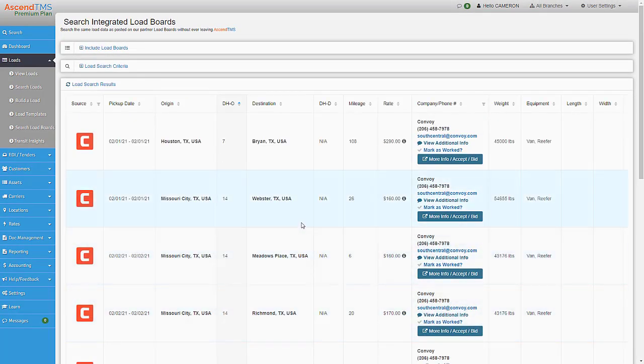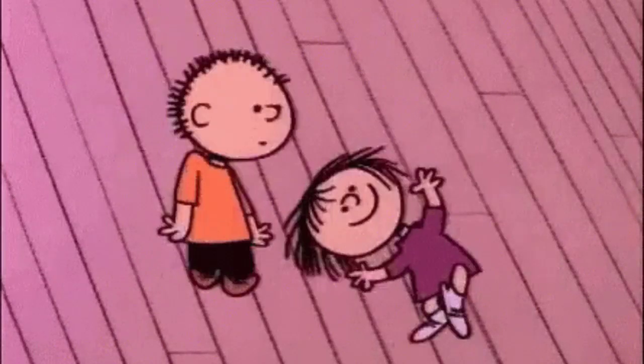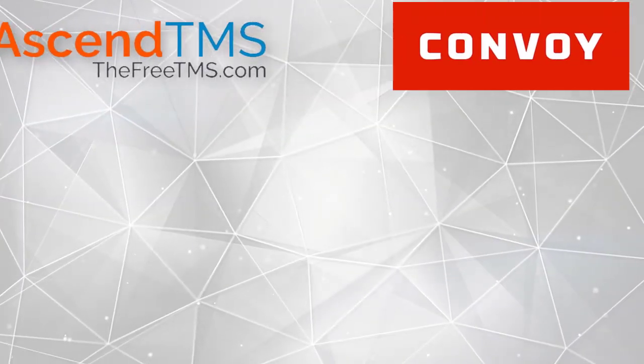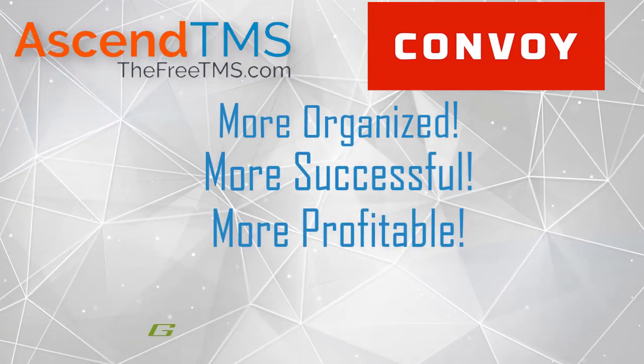That's right, you get the edge on getting the very best loads before anyone else, courtesy of Convoy. It's happy dance time. It's as simple as that. Together, Convoy and Ascend TMS will help you become more organized, more successful, and more profitable, guaranteed.